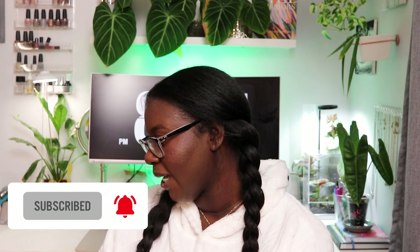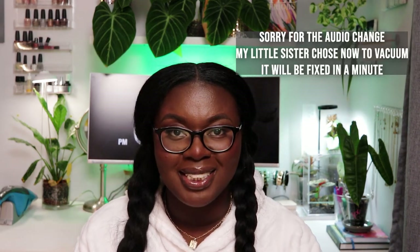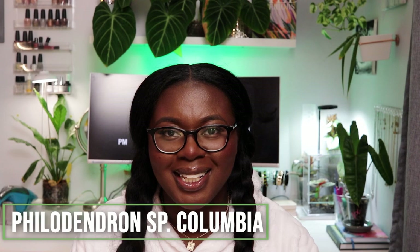Oddly enough, I have two philodendrons and two anthuriums. I'm not perfect with anthuriums, but there are some anthuriums where the care isn't quite right, or I haven't made the proper adjustments, so that's why they're currently struggling. Let me show you the first philodendron. The first plant on the Struggle Bus — and it's been on there since I got it — is my Philodendron SP Colombia.